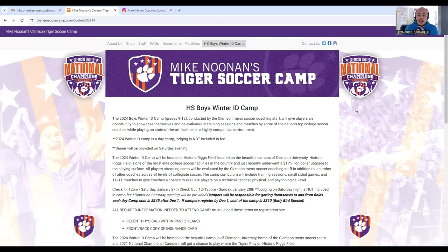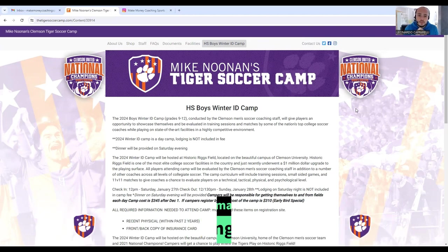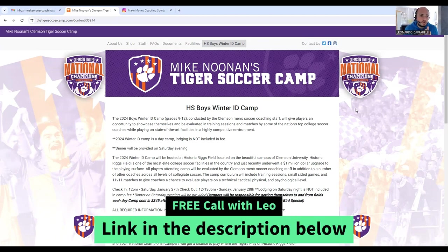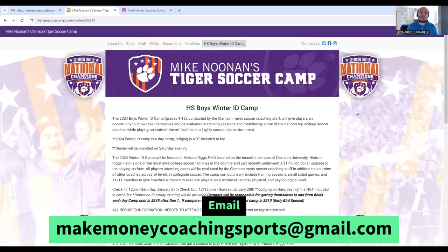Something I do every single day is spend a little bit of time researching the soccer industry — more specifically what programs are doing in terms of camps, training, individual training, small groups, what coaches are offering. I gather that information and I like to share it on our channel. Something I've been researching the last couple of days is how Clemson University runs their soccer training camps.